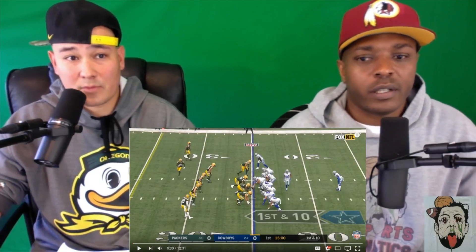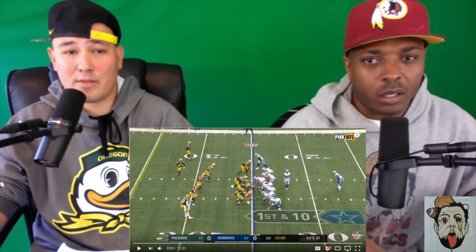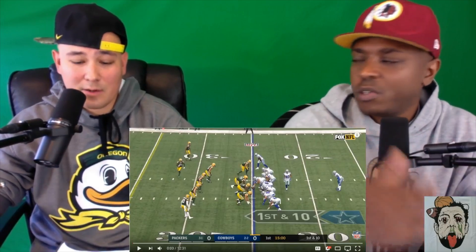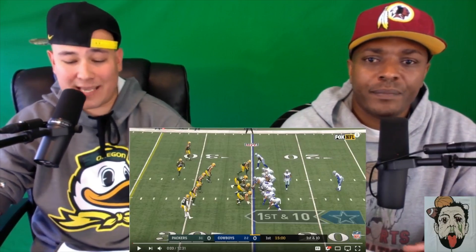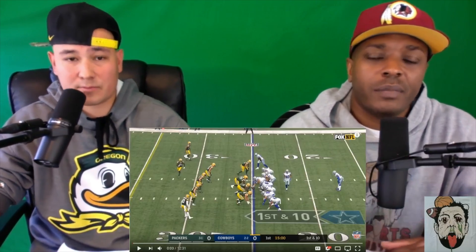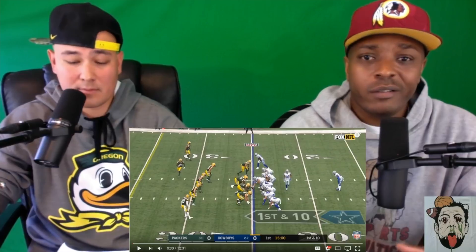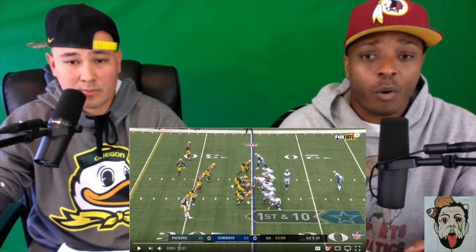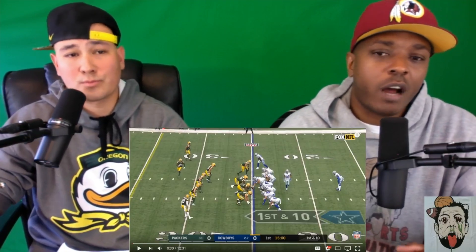What's up everybody, I'm Marcus and together we are the Northwest Sports Fanatics, back at you guys with a new reaction video. This time we're gonna look at the Green Bay Packers, three and one, going into this game against the two and two Cowboys. Make sure you subscribe to our channel and hit the like button — it's gonna be something interesting every time the Packers and Cowboys get together, it's always a barn burner.